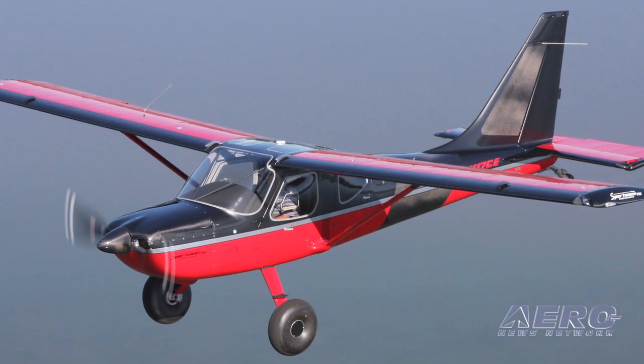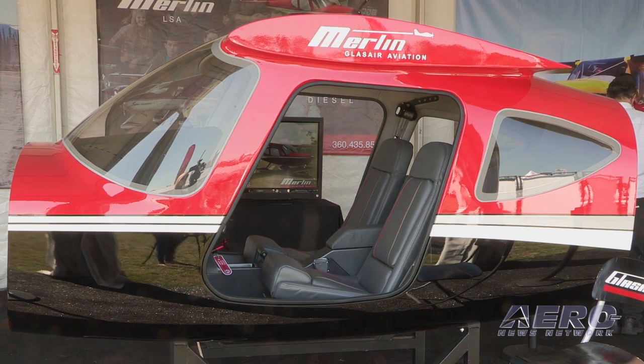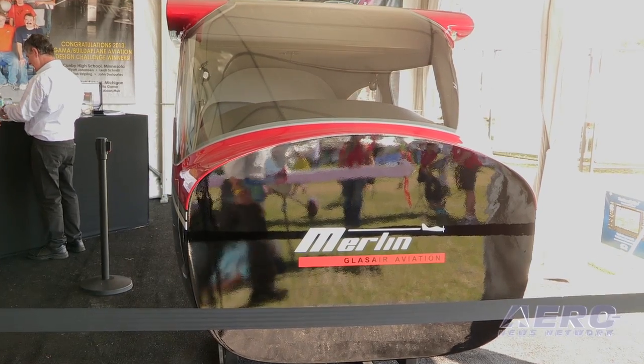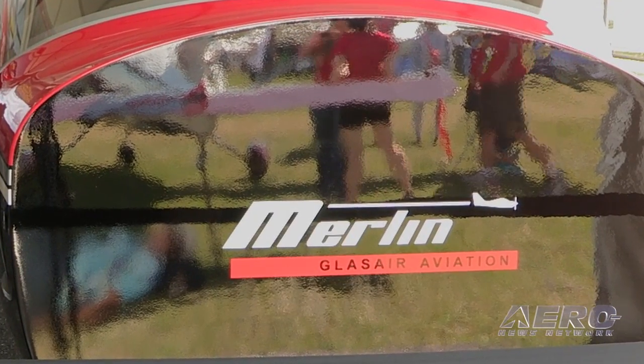Merlin is our entry-level aircraft into that market. It also rounds out our product line — we have the Sportsman, which is a very nice mid-entry airplane, but Merlin will be an entry-level airplane for those looking to fly within the sport category or LSA rules. It's an all-composite aircraft with aluminum substructure, designed by the legendary Chuck Hadamaki and Ted Setzer. The joke around the shop is it's designed by a wizard and flies like magic.